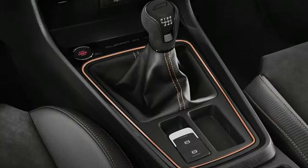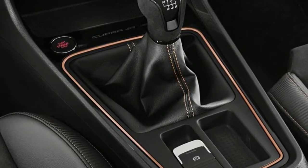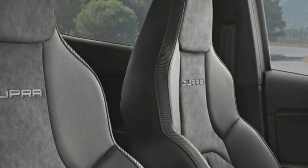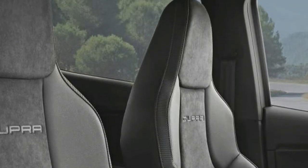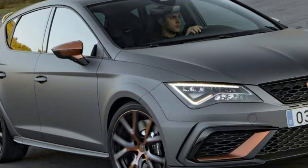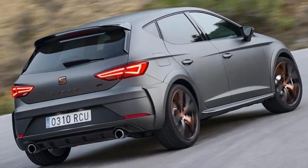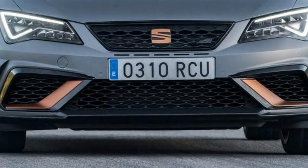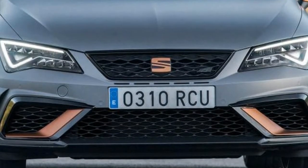Visually, the R is marked out by its standard-fit 19-inch alloy wheels, striking copper accents, and wider front and rear bumpers. The spoiler and diffuser are made from carbon fibre, while tinted rear windows and full LED headlights complete the look. Unfortunately, the matte grey launch paint won't be coming to the UK.